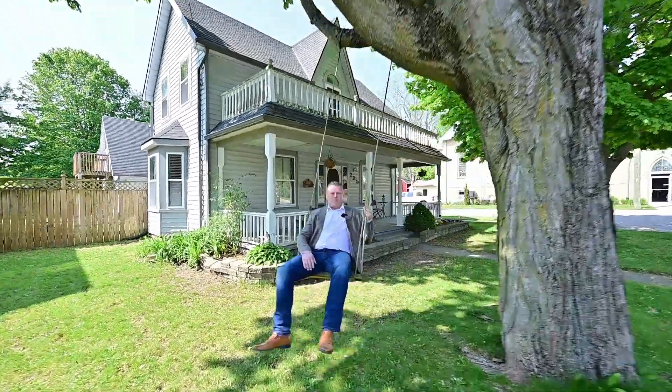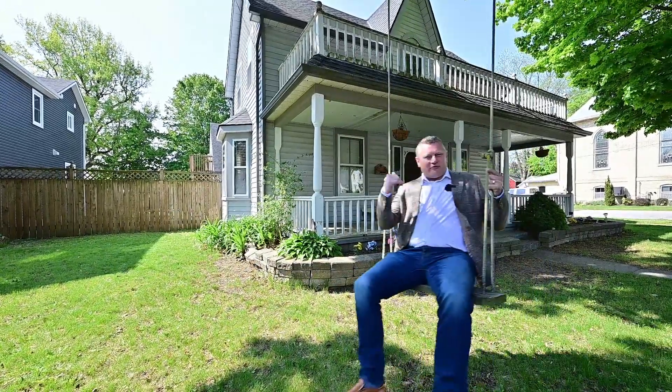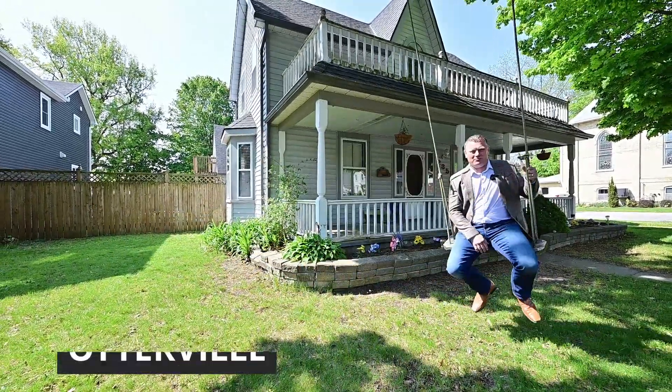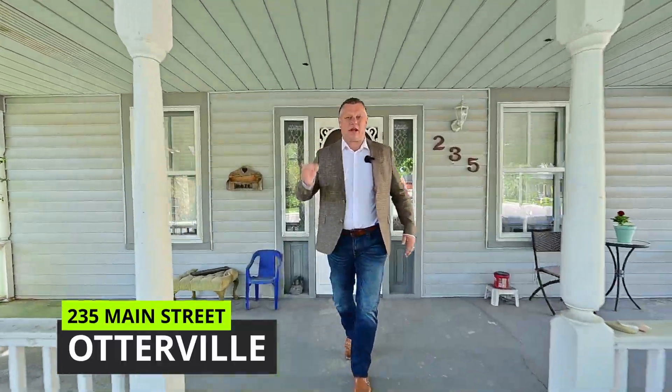Greetings from the Gary Overbeak Home Selling Team. Welcome back to Otterville, where you get a little bit of the country, a little bit of the village, and a very versatile two-story home. You will want to say yes to 235 Main Street. Let's head inside and take the tour.